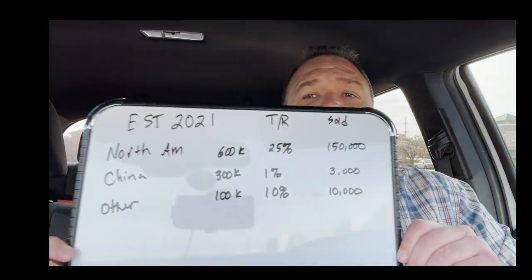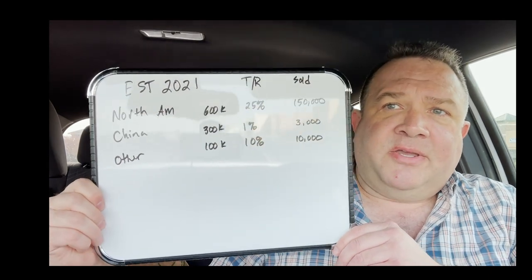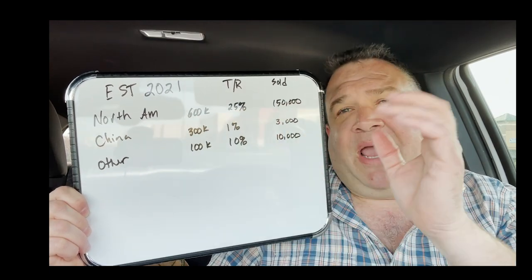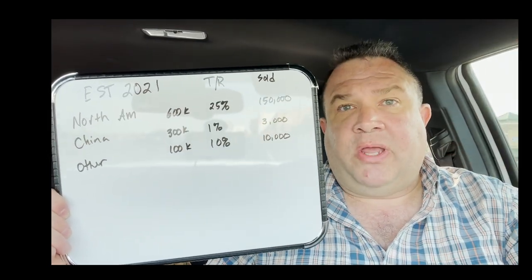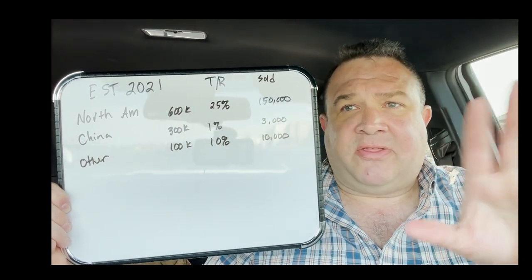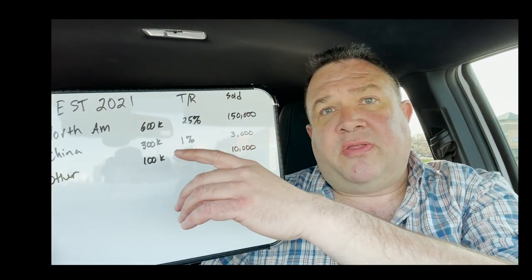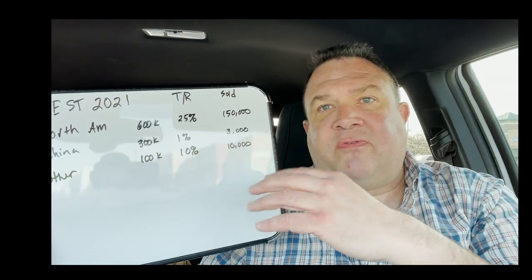Since we're in the truck today, we're going with my state-of-the-art advanced graphics. With the existing system, North America has a much higher take rate. Tesla is going to be somewhere around a million units sold this year — approximately 600,000 in North America with a 25% take rate, so they're selling about 150,000 full self-driving packages.